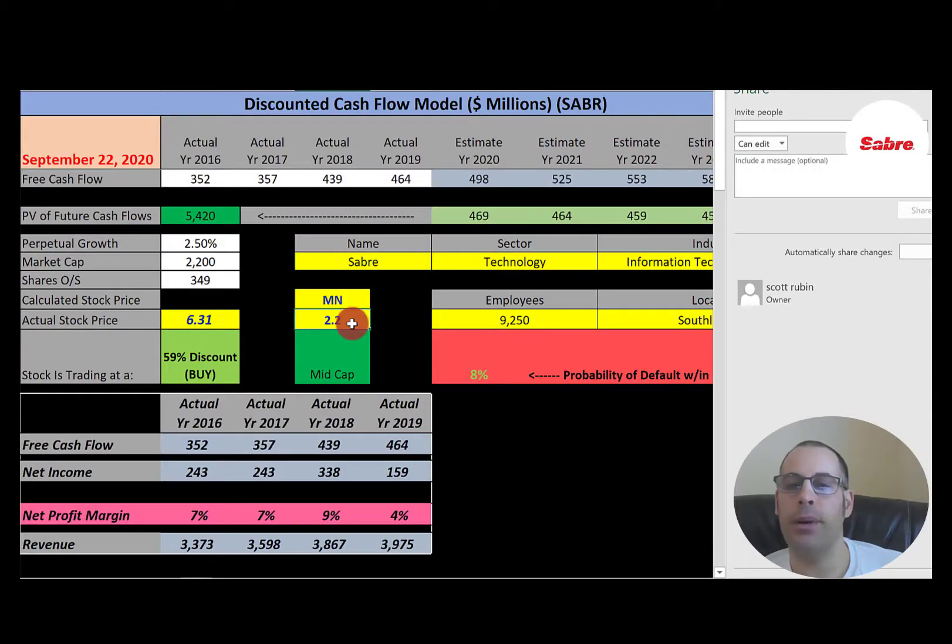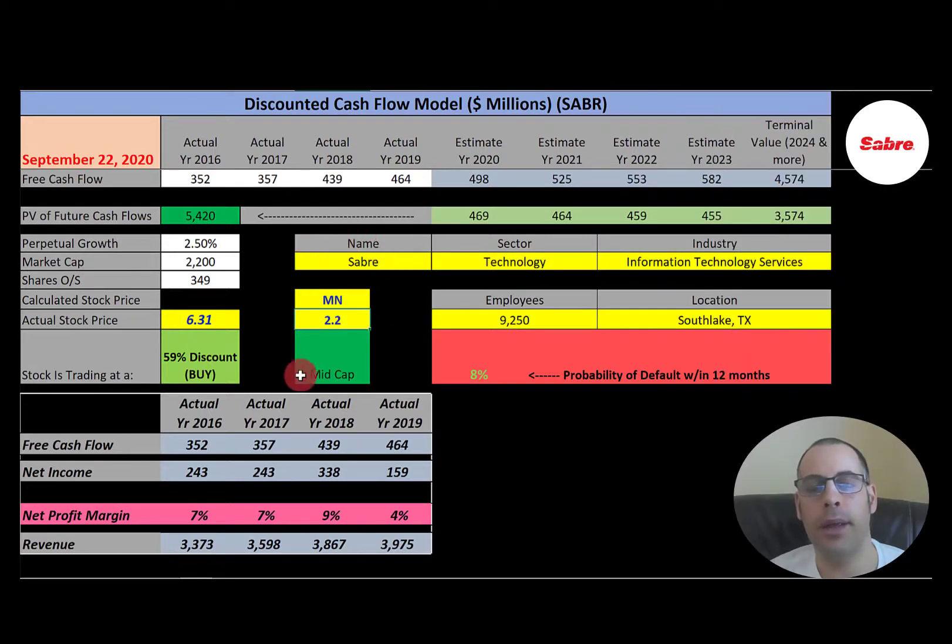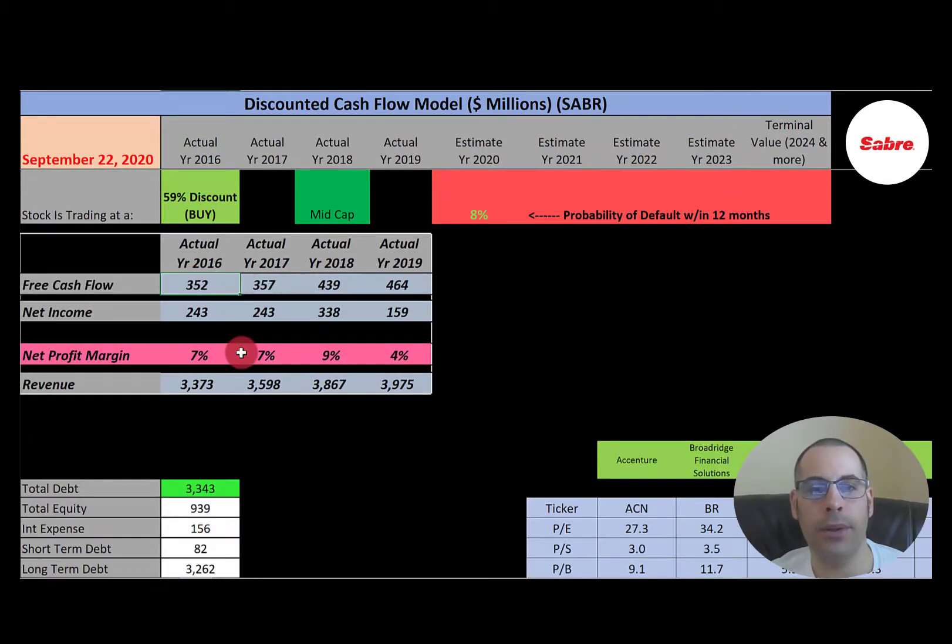The last company we're going to look at is Sabre. This is the largest global systems provider for air bookings in North America. American Airlines founded the company in 1960 and it was spun off in 2000. They have a market cap of $2.2 billion, so they're a mid-cap company. They're trading at $6.31 a share. Their financials look pretty good — free cash flow looks consistent and growing, net income looks good, though it drops in 2019, and revenue seems to be increasing each year.